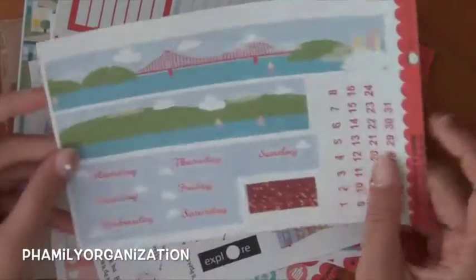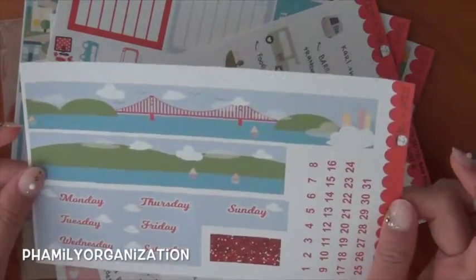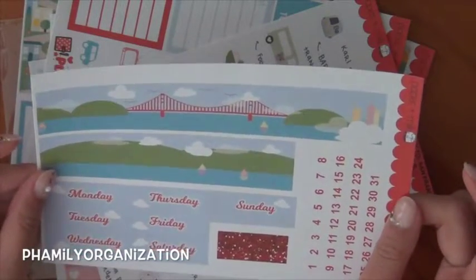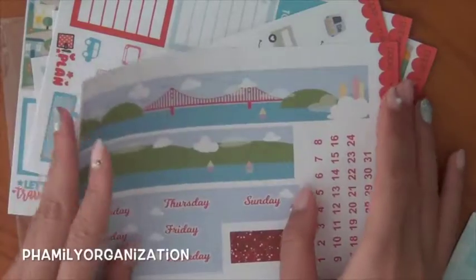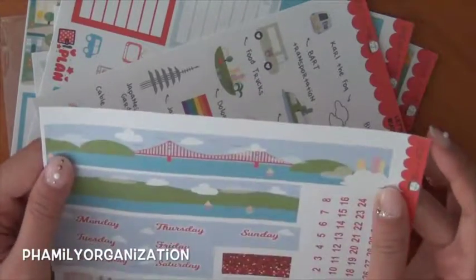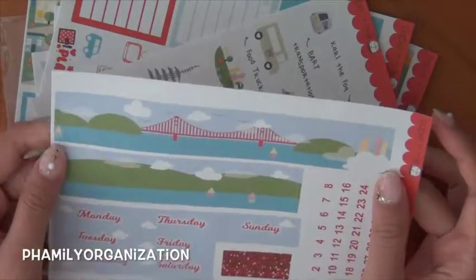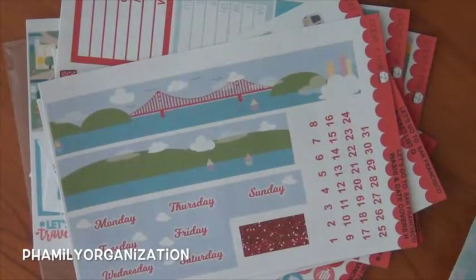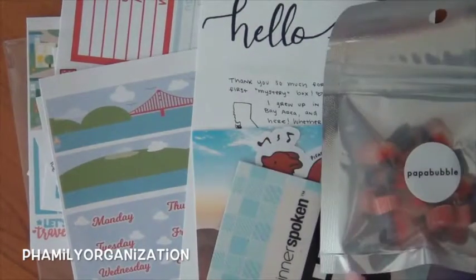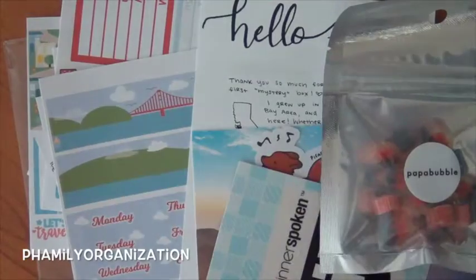Here is her washi. I'm really sad she doesn't have washi strips to fill white space, but I really like this and I have an idea of how I'm gonna do it. I absolutely love the bottom washi — it's like a scene and I love it. So yeah, this is everything that came with her kit. I hope you guys enjoyed this video — give me a thumbs up if you did and I'll see you next time. Bye!